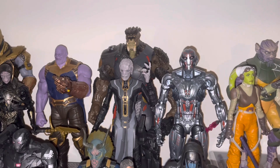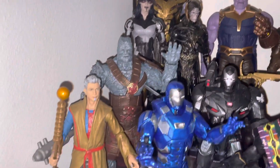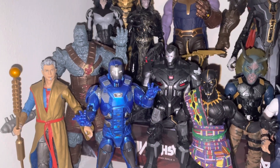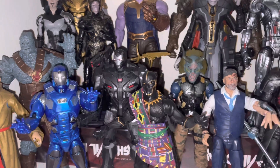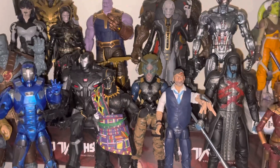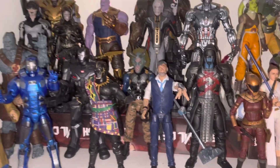We have Ultron, which is one of my all-time favorite MCU villains — I really love the Age of Ultron movie. We have Korg and the Grandmaster. We have the Gamora versus Iron Man set, the Endgame War Machine, the Black Panther — which is T'Chaka, not T'Challa, this is the father — Killmonger, Ulysses Klaw, and Ronin.